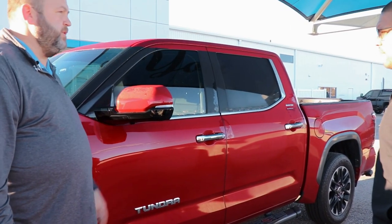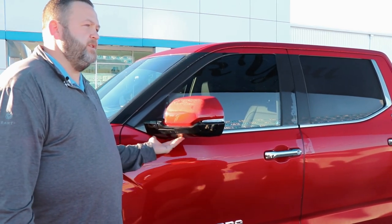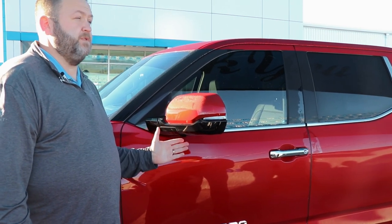You're going to have your i-Force Max badging — that's just letting everybody know you've got the big twin-turbo hybrid motor. On the side-view mirror there's a camera that's going to help with your bird's-eye camera package, giving you a view of people or vehicles on the side of you.